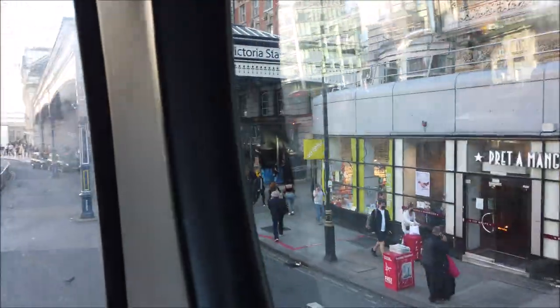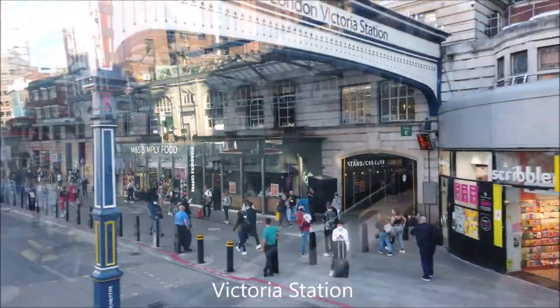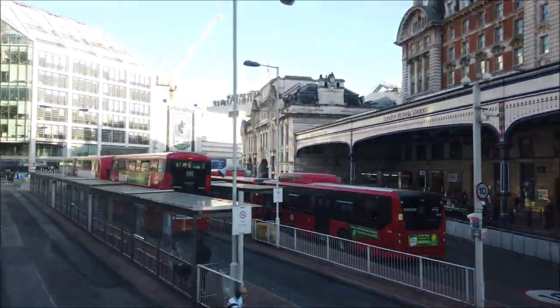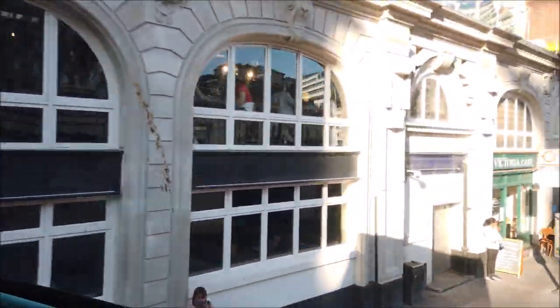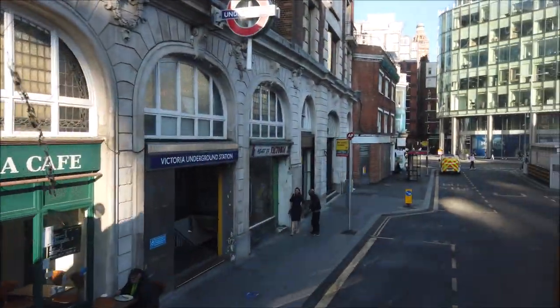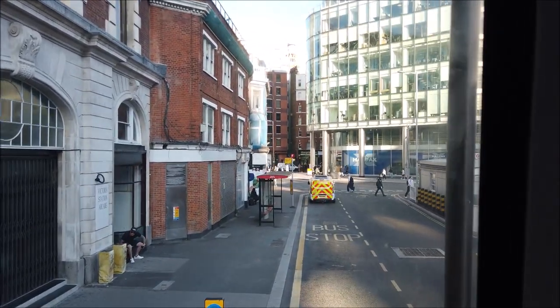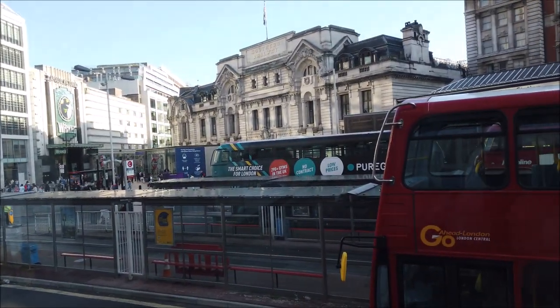And here we are arriving at London Victoria Train Station. Awesome. There you go — shuttle bus journey from the Chelsea Flower Show. Hope you enjoyed it. See you soon, guys and girls. Bye!